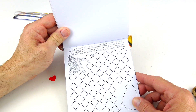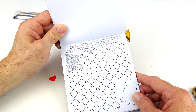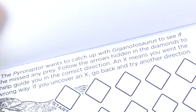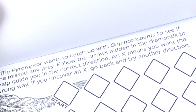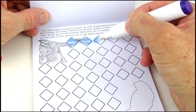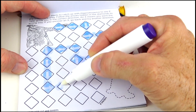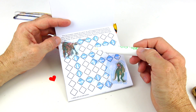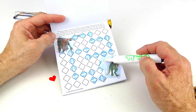The Pyroraptor wants to catch up with Giganotosaurus to see if she missed any prey. Follow the arrows hidden in the diamonds to guide you in the correct direction. An X means you went the wrong way — if you uncover an X, go back and try another direction. It looks like Pyroraptor made it to the Giganotosaurus without one X, and there's our hidden image.